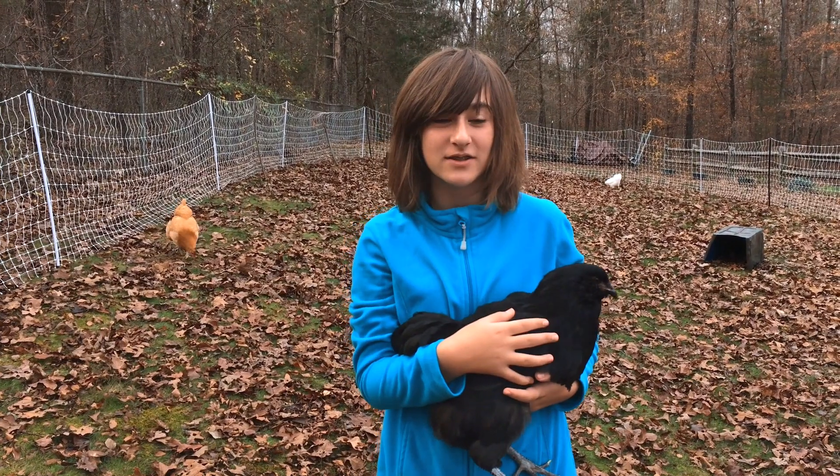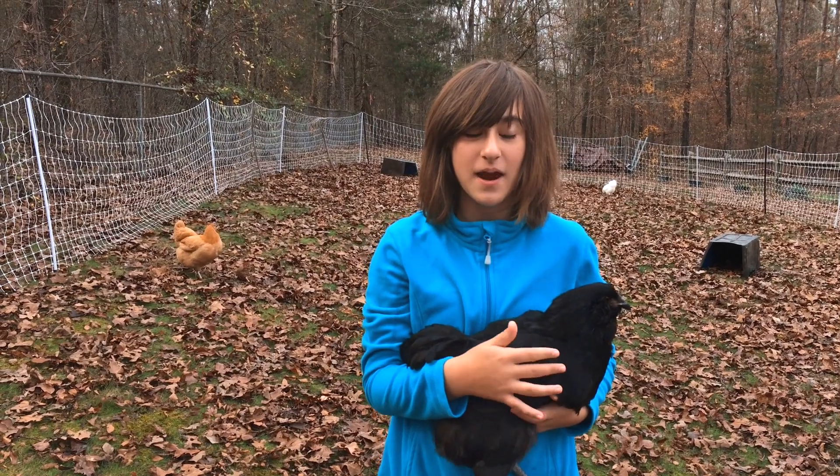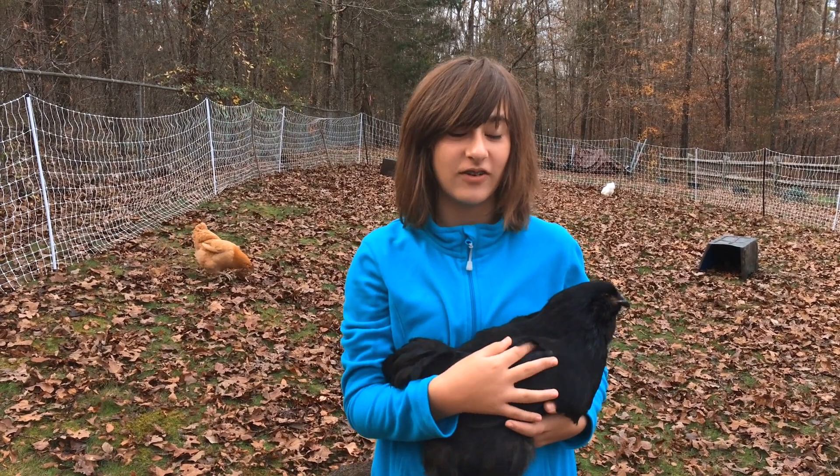This is Temmie. She is a Black Americana. She lays bright blue eggs and she is very, very sweet.